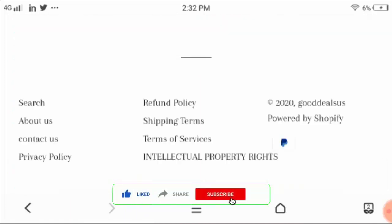Now let's check the other navigations like contact us, privacy policy, refund policy, shipping terms, and terms of services.